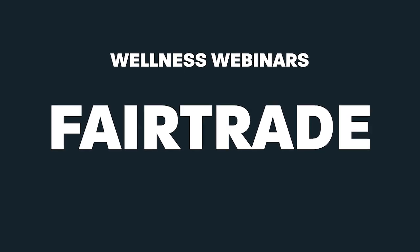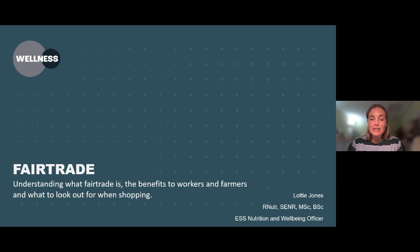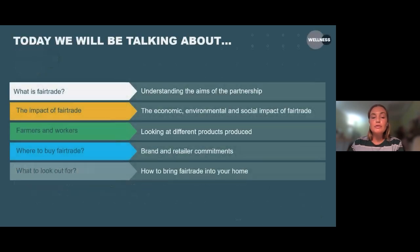Hi, I'm Lottie Jones. I am the ESS Nutrition and Wellbeing Officer. We run these monthly wellness webinars to cover lots of different topics within the health and well-being agenda. And today you have all joined and we will be talking about fair trade. So we'll get going — you're all here to learn a bit more about fair trade.